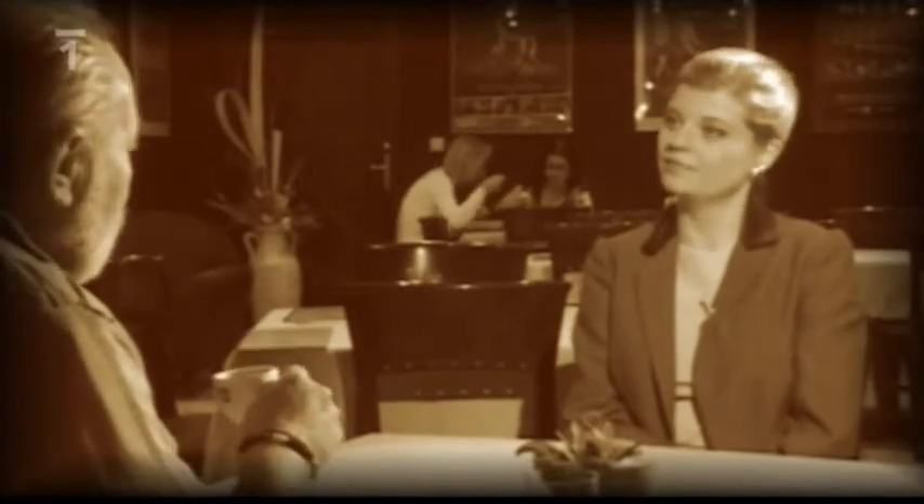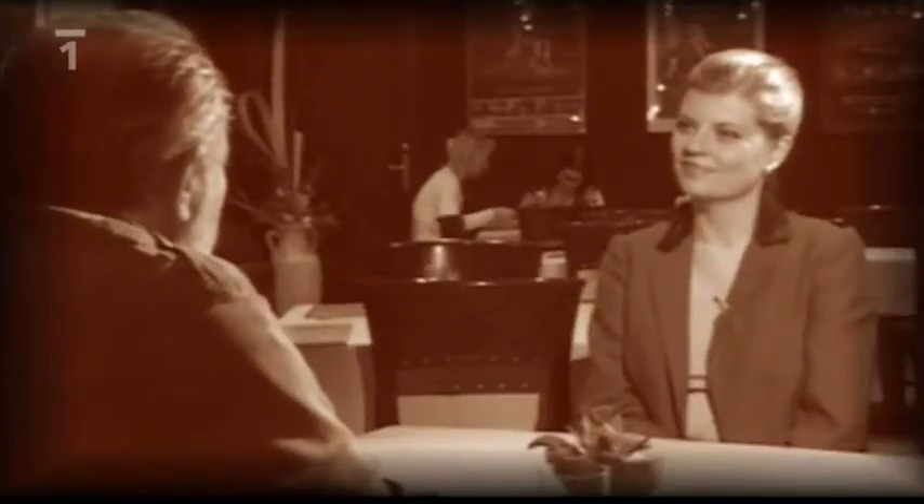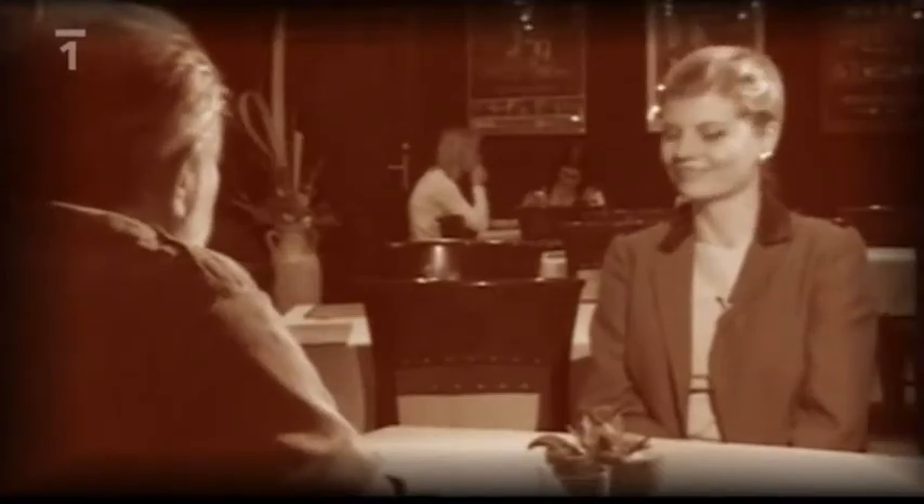Myslíte si, že ta síťovka byla fakt fenomén? — No, hlavně to bylo naprosto skvělé — taška, která se dala zmuchlat do kapsy, vážila několik gramů a unesla neuvěřitelné množství nákupů. Jsem rád, že to někdo vytáhl a že se to zase obnoví, protože igelitové tašky — když se podíváte kolem sebe — jsou něco strašlivého. Hodně jezdím do ciziny a třeba tropická Asie, tropická Afrika jsou zamořené igelitovými taškami a pytlíky, protože jsou zvyklí, že jejich odpad se vždy rozložil, ale igelitový pytlík vydrží několik desítek let. To je velký problém.